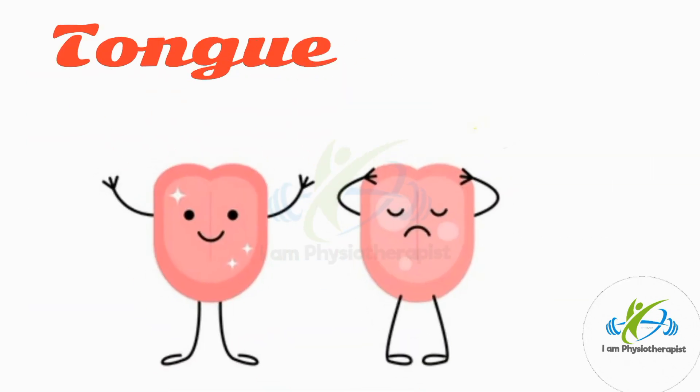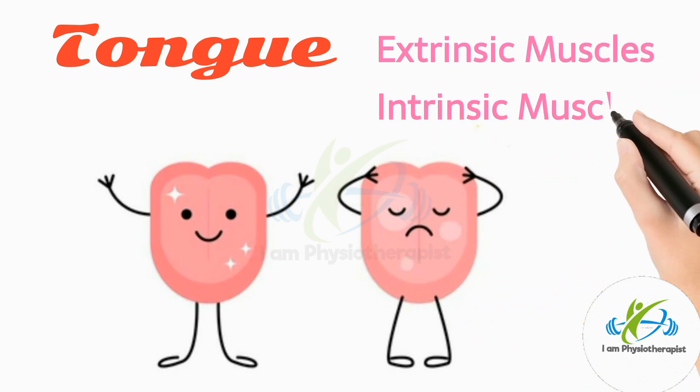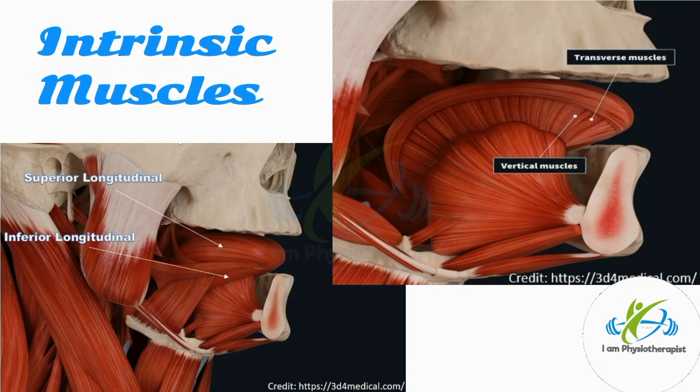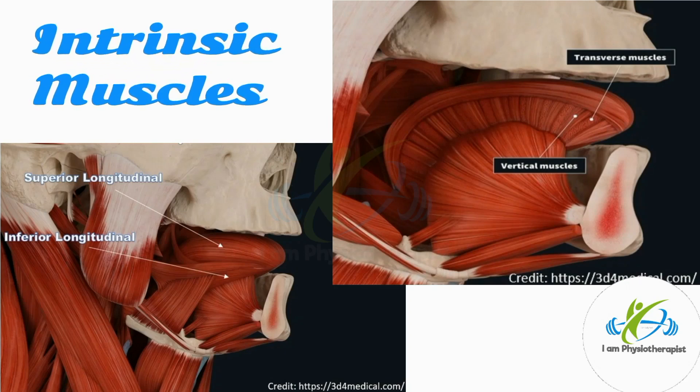The tongue muscles are divided into intrinsic and extrinsic muscles. There are four pairs of intrinsic muscles of the tongue, and they are named by the direction in which they travel.